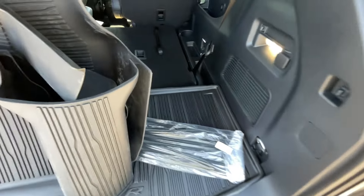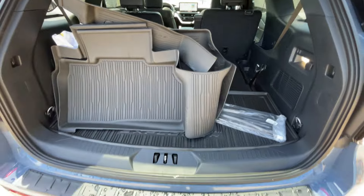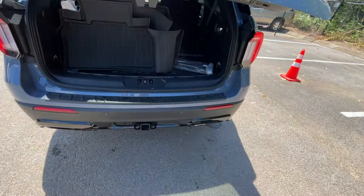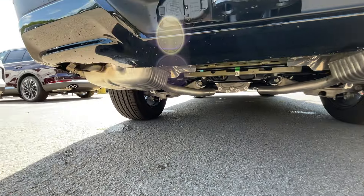Pretty good cargo space back here. There's a 12-volt outlet right in the back, so there are tons of power outlets whether you want to use an inverter or just charge your phone. A tow hitch is there as well, along with the exhaust system.